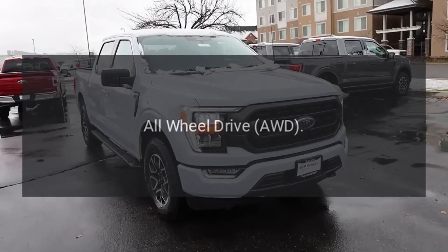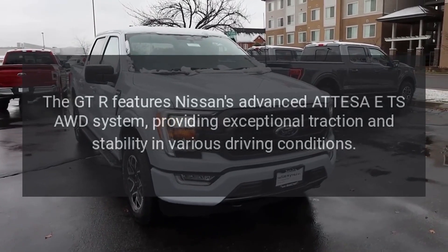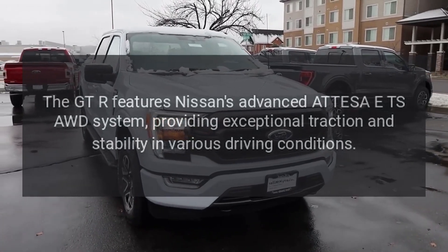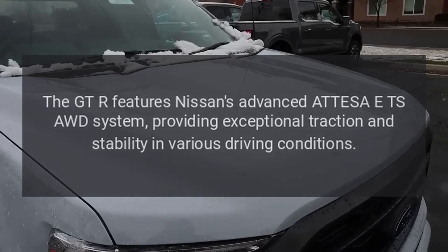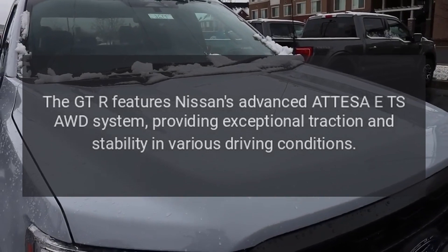All-wheel drive: the GT-R features Nissan's advanced ATTESA AWD system, providing exceptional traction and stability in various driving conditions.